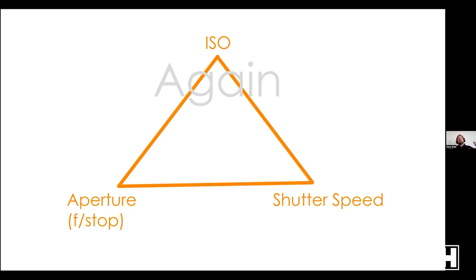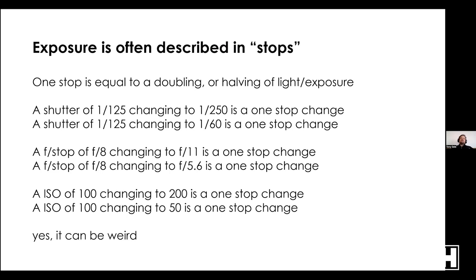In reverse: if you want a shallower depth of field and make your f-stop a lower number (larger opening), it'll be too bright unless you compensate with ISO or shutter speed. Exposure is often described in stops — one stop is a doubling or halving of light. A shutter speed of 1/125 to 1/250 is one stop; f/8 to f/11 is one stop; ISO 100 to 200 is one stop. Your camera probably does thirds of a stop, so between full stops there are two intermediate values.